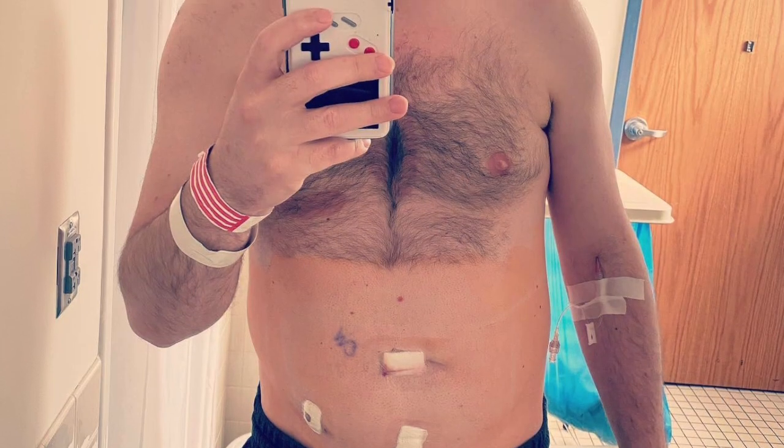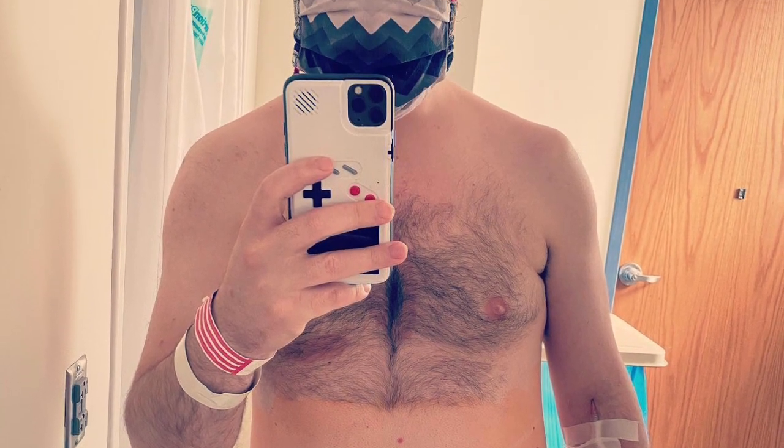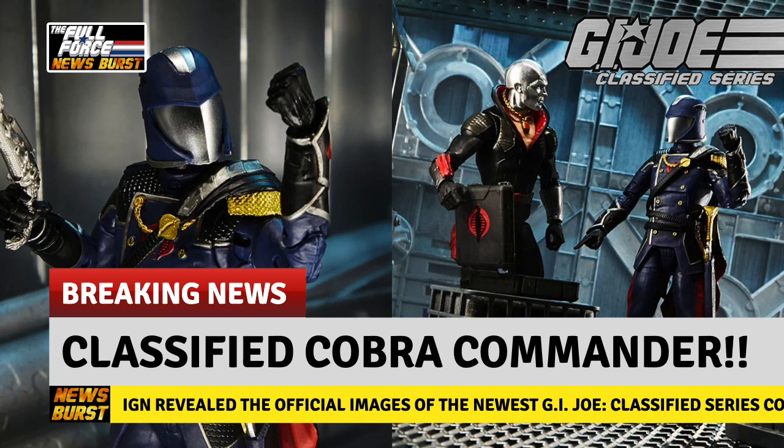Firstly, thank you for all the kind comments and well wishes after my rather random and painful emergency appendectomy. I'm feeling much better and very happy that this news waited for me to get back home. Yes, the G.I. Joe Classified Series Cobra Commander has been officially revealed and he looks awesome.